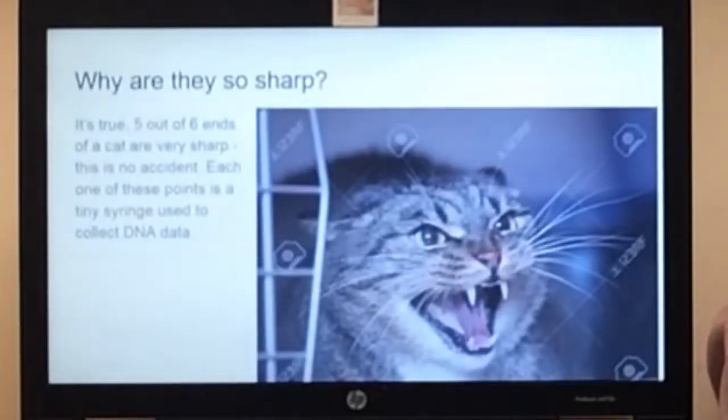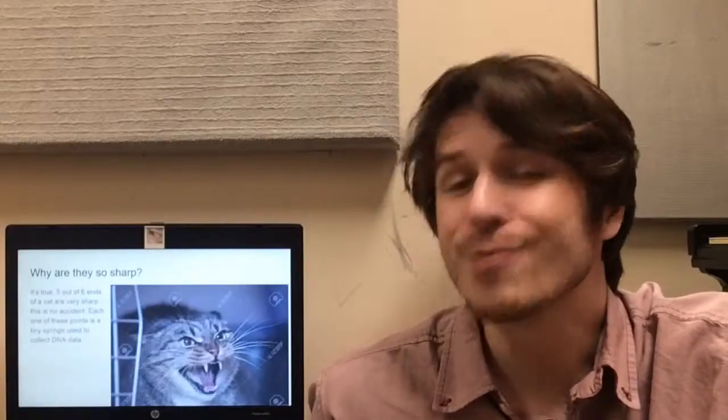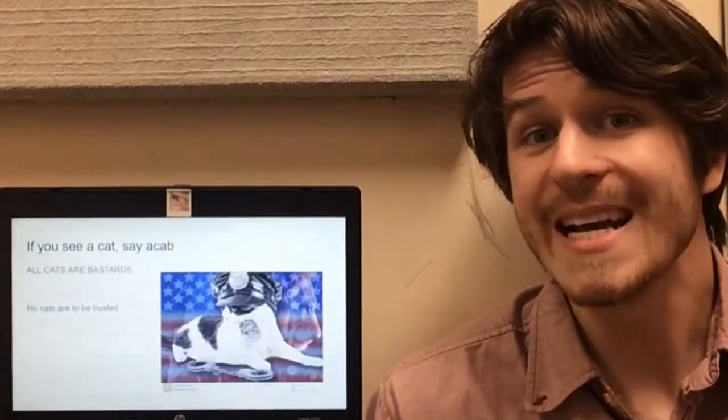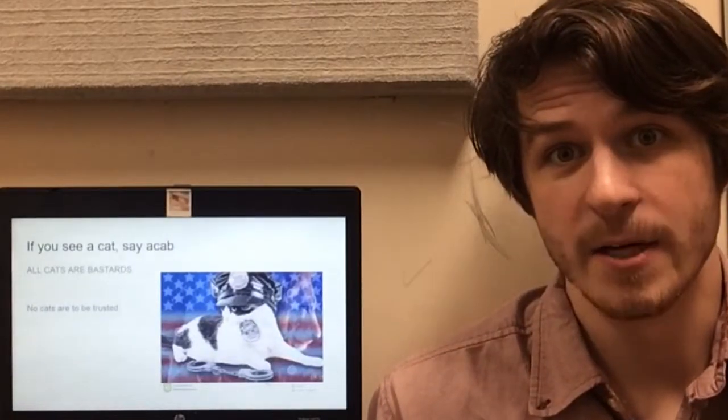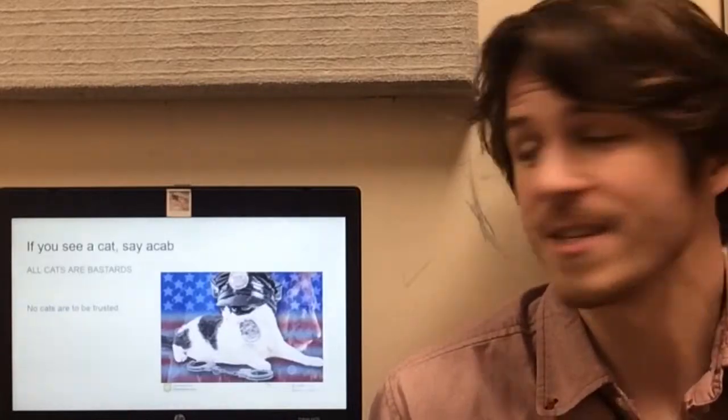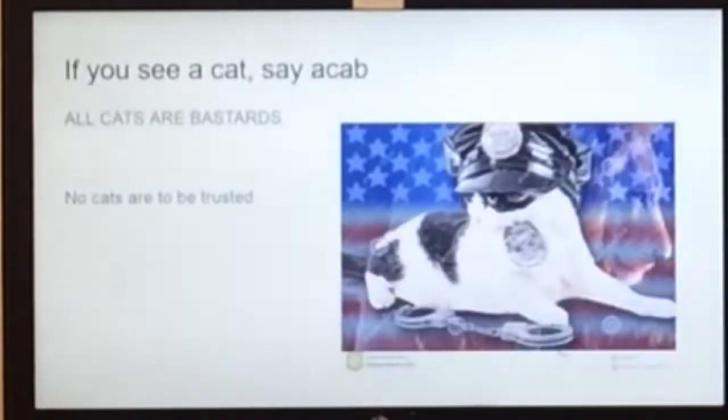Why are they so sharp? Well it's true — five out of six ends of a cat are very sharp, but this is no accident. Each one of these points is a tiny syringe used to collect DNA data. If you see a cat, say a cab. It's true, all cats are bastards and none of them can be trusted. You disgust me.